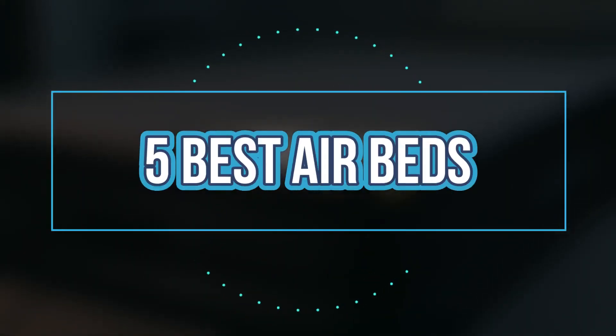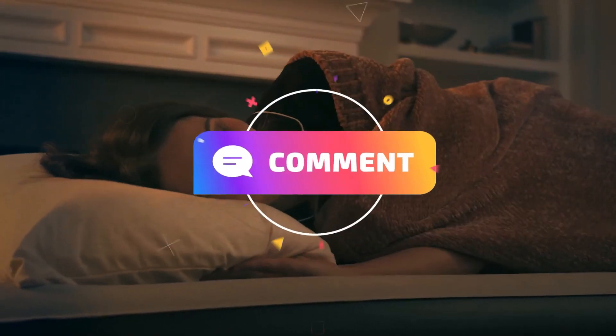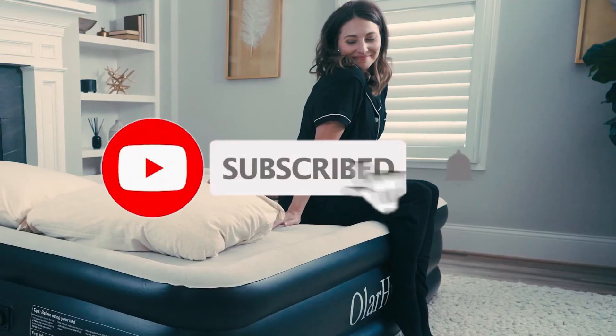So, that's all about the 5 best air beds this year. If you think we have left out any valuable air beds, please leave a comment below. Also, don't forget to subscribe.